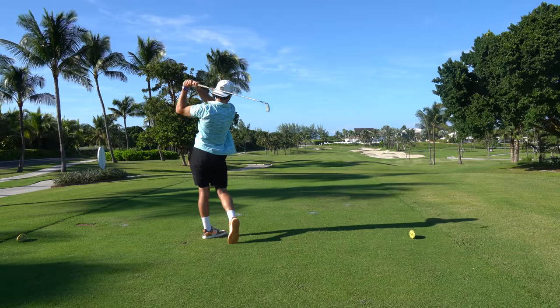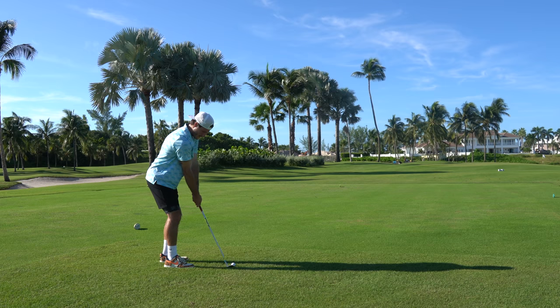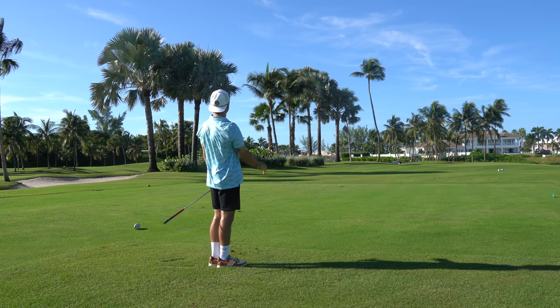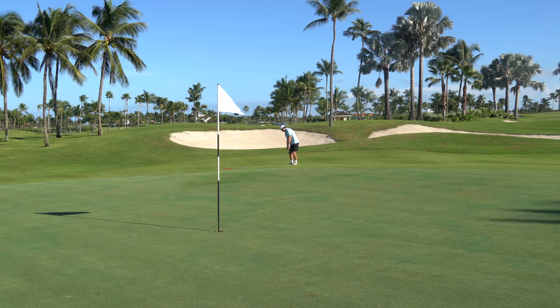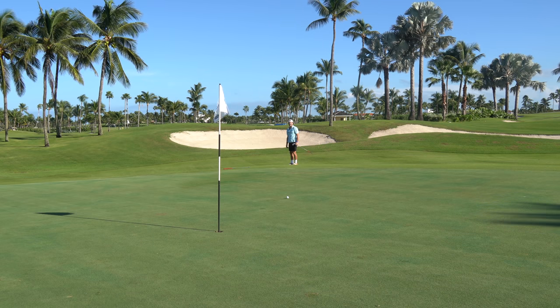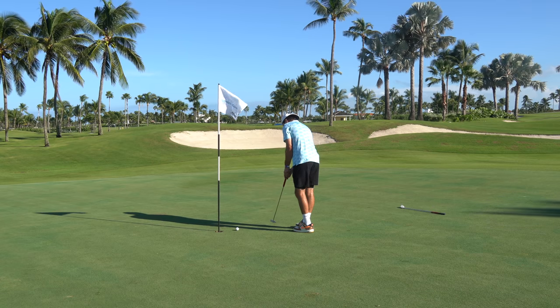Bad news — that ball is gone. Could not find it, so we have to retee again. We are now hitting three. That's three golf balls I've lost on this back nine. Let's see what happens. That should hopefully be pretty good. I should have taken my time on that putt — that is a seven. What is going on this nine?